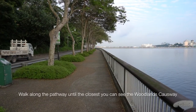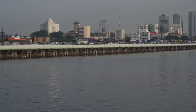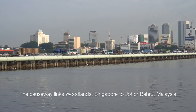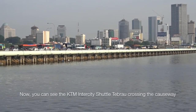Walk along the pathway until you are very close to the Woodlands Causeway. The Causeway links Woodlands in Singapore to Johor Bahru in Malaysia. Now you can see the KTM Intercity Shuttle Tebrau crossing the Causeway.